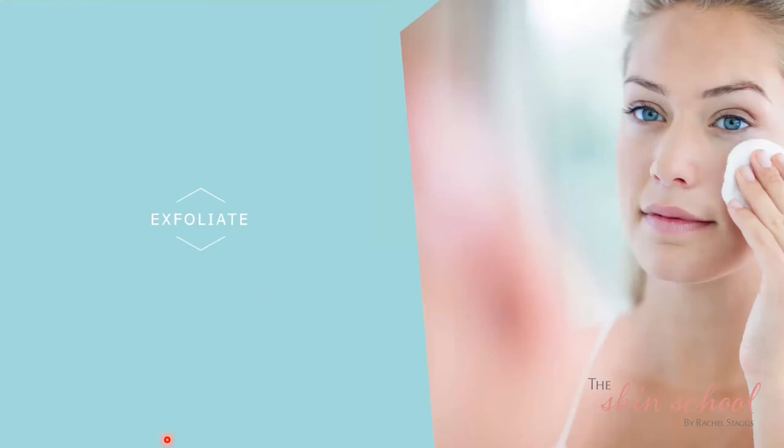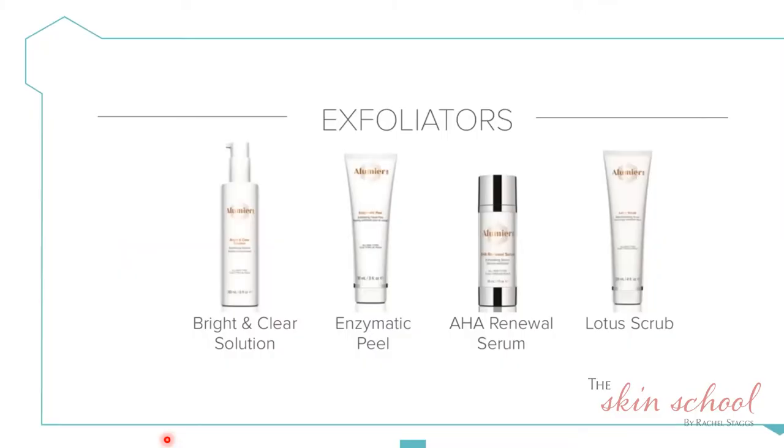Looking at our exfoliating options in our retail collection, we have four different ones depending on your preference, how many layers of dead skin cells you have, and your skin's barrier function. The Bright and Clear Solution is a daily solution applied to dry skin on cotton wool after cleansing. People think it's a toner, but it's a combination of lactic acid and natural vitamin C from the Kakadu plant that creates a brightening effect and gently exfoliates to lift dead skin cells and enhance penetration of products applied afterwards. It gives instant gratification — you can see dead skin cells and any residue of makeup on the cotton pad.